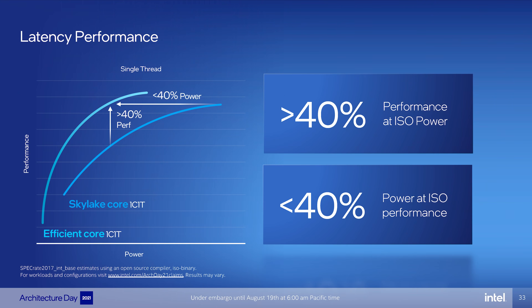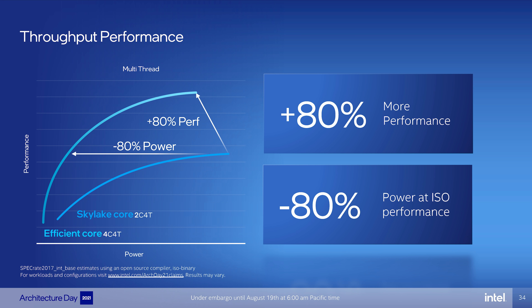Hyperthreading is included with performance cores but not efficient cores — so 8 performance cores give 16 threads, while 8 efficient cores give just 8 threads. Intel claims 1 efficient core/thread is roughly equivalent to 1 Skylake thread in latency performance but with 40% lower power consumption, and 40% greater latency performance than Skylake at a given power level. For throughput, comparing 4 efficient cores to a 2-core 4-thread Skylake design shows 80% more performance. The design goal for the efficient core was essentially to match Skylake-era performance in a far more efficient package.